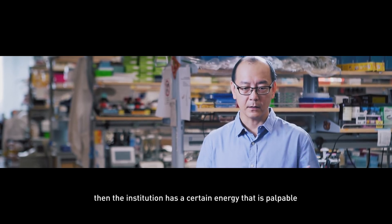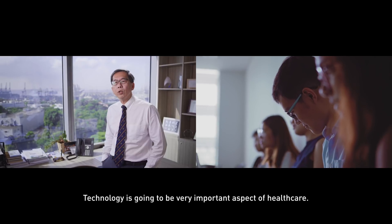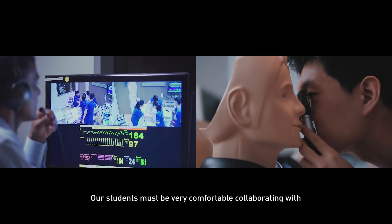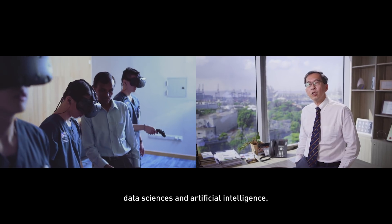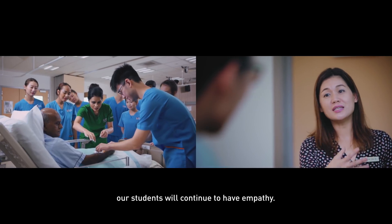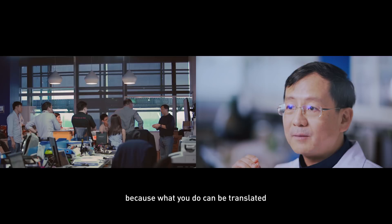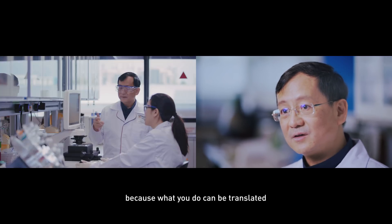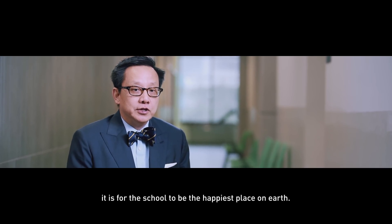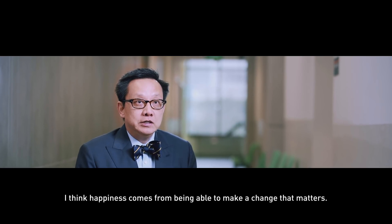If everyone can think that way, the institution has a certain energy that is palpable and generates excitement. Technology is going to be a very important aspect of healthcare, so our students must be very comfortable collaborating with data sciences and artificial intelligence. Ultimately, we still need to ensure that through all this advancement, our students continue to have empathy. I always tell my students: do something, work hard for it, because what you do can be translated and touch the lives of society. What I want is for the school to be the happiest place on earth — and happiness comes from being able to make a change that matters.